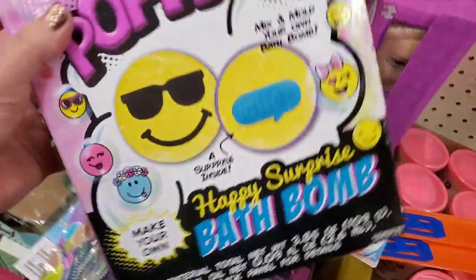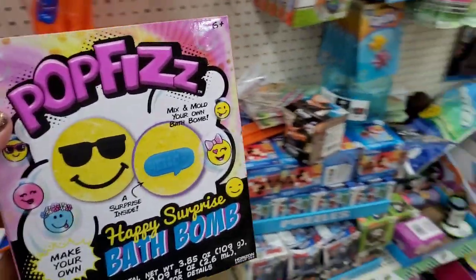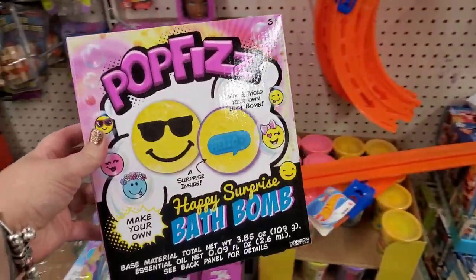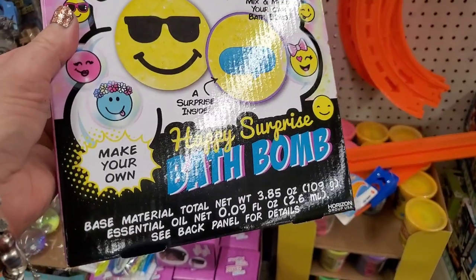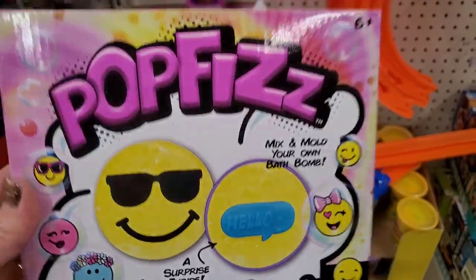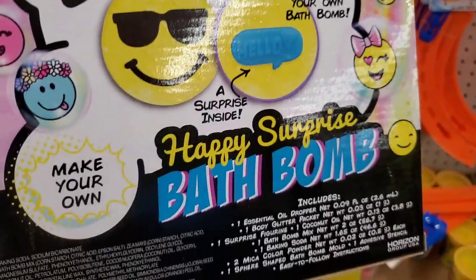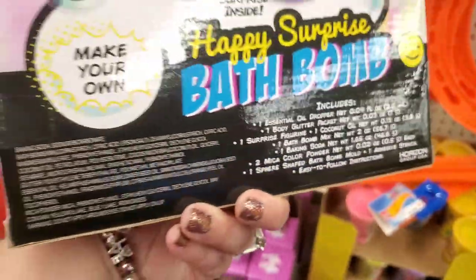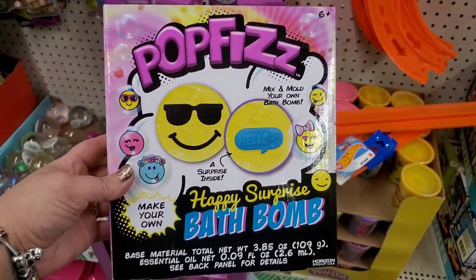What in the world is this? This looks like it belongs in Five and Below. I must have missed the boat because I don't see any more, but I definitely would have grabbed a few as donations. It says it is a Happy Surprise Bath Bomb — make your own, with a surprise inside. It's called Pop Fizz by a brand called Horizon Group — not a Greenbrier product. I am definitely on the hunt for these now.